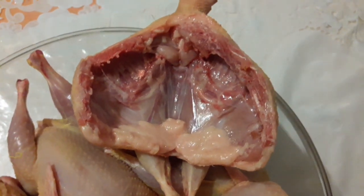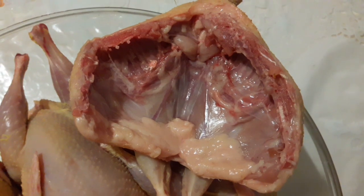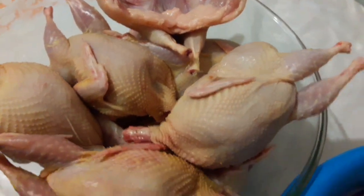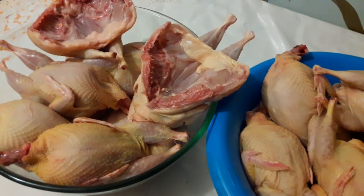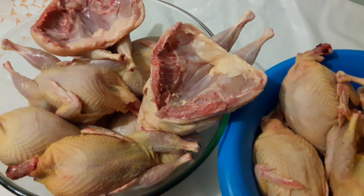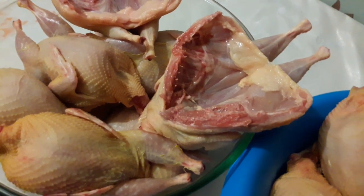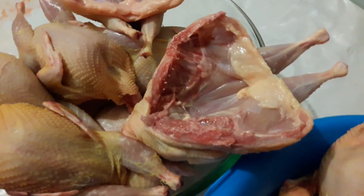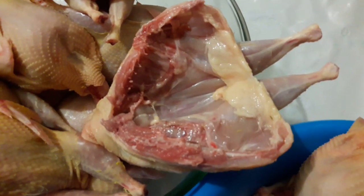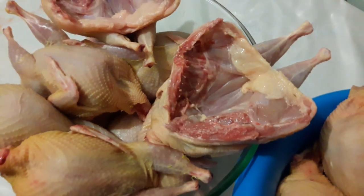Так как птица молоденькая и питалась зерном, в ней есть внутренний жирок. Это мясо будут смаковать мои благодарные заказчики. Три дня назад была доставка мяса по городу, и мои заказчики сказали: «Лена, нам надо повторить — очень вкусно готовили мясо на противне».